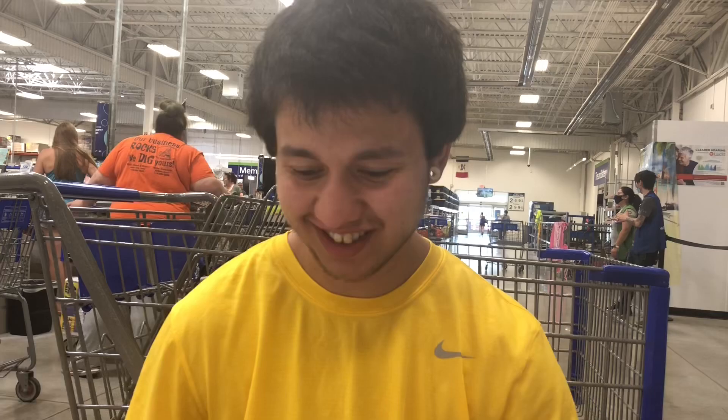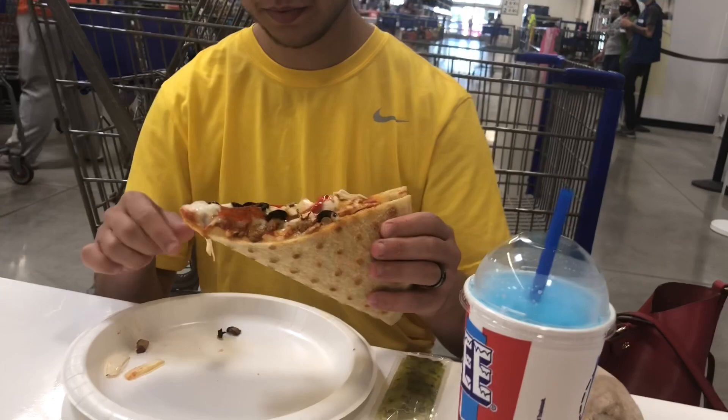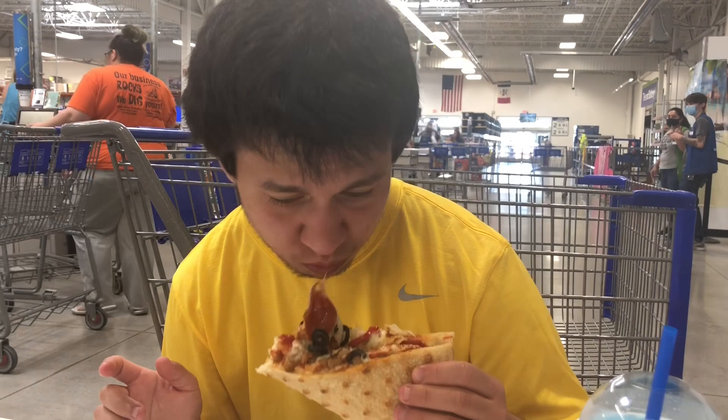Why are you folding it? How does it taste? Good, really — I like it. I mean, I still like the dollar ones at Fairway better, but they're okay.